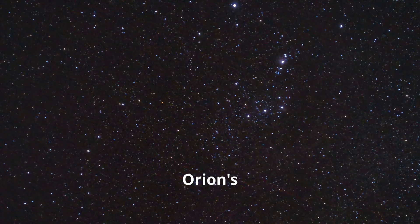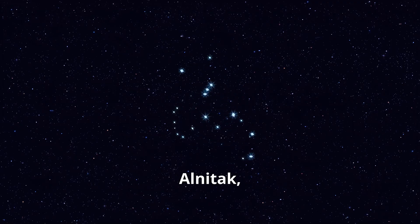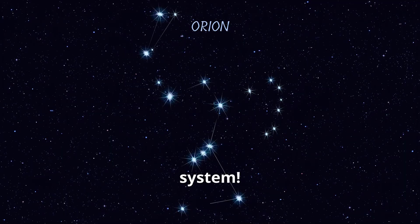Among the three stars of Orion's Belt, Alnitak is the one that surprises astronomers the most. Alnitak, also known as Zeta Orionis, is actually a triple star system.